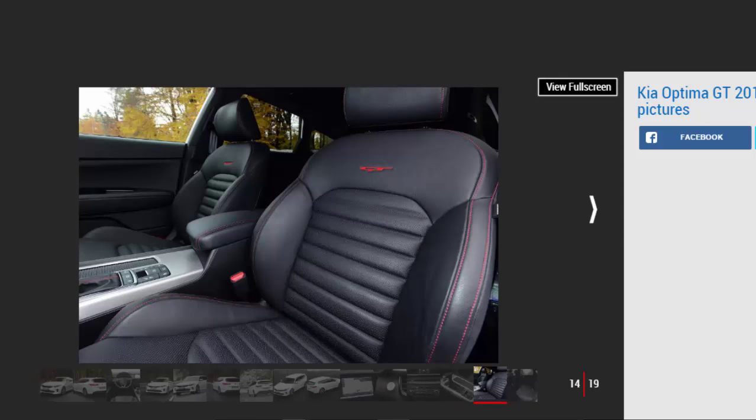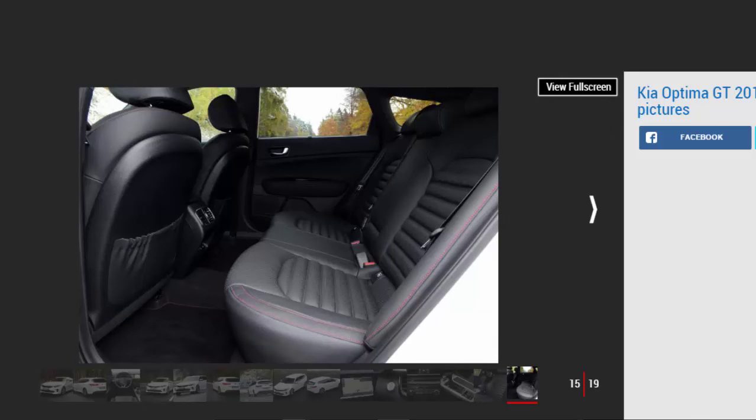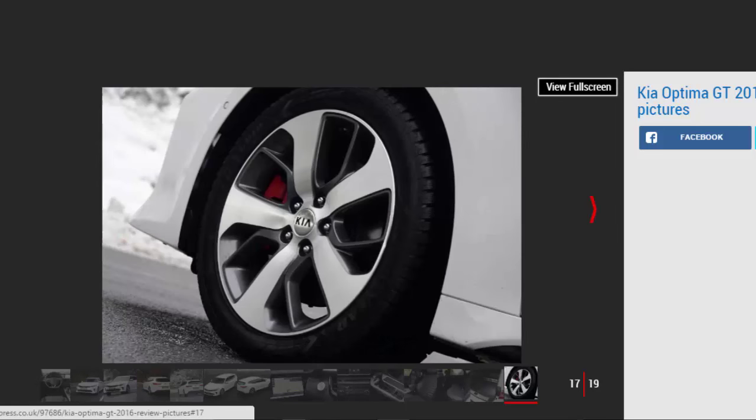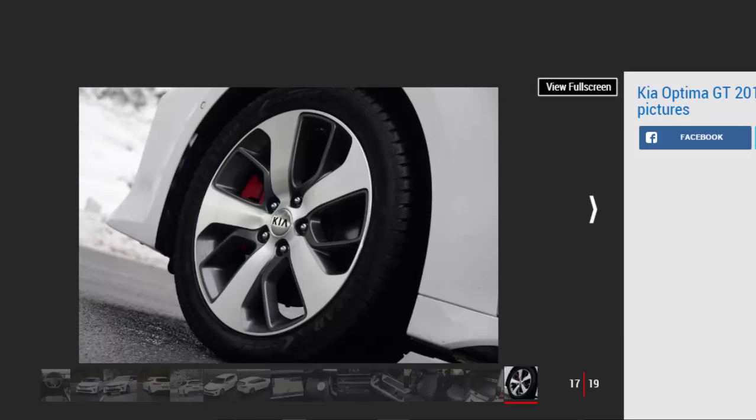At least Kia has given the Optima a bit of character with a sporty, albeit largely fake, engine note pumped in through the cabin's speakers. Our only gripe is that the system doesn't quieten down enough in normal mode and at lower speeds where it can become intrusive. Part of that is down to the 6-speed automatic gearbox, which stakes its claim as the sole gearbox choice on the Optima GT. Most of the time it's smooth shifting and the paddles are responsive enough.